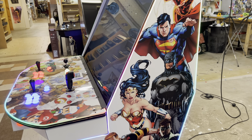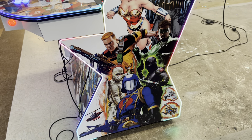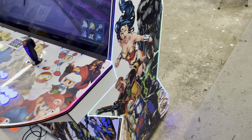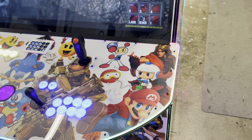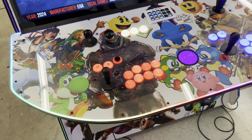Running our upgraded computer package — i7, 4060, 32 gigs of RAM. Xbox controllers, Wii package, and an HDMI out back for an extra monitor.